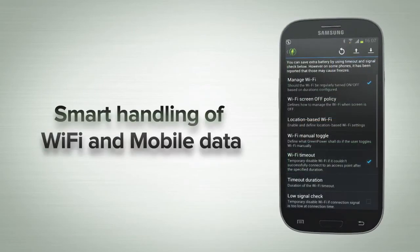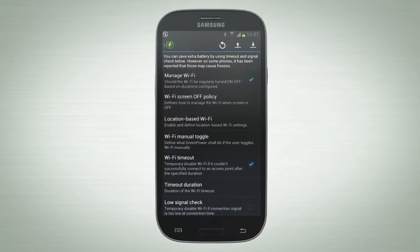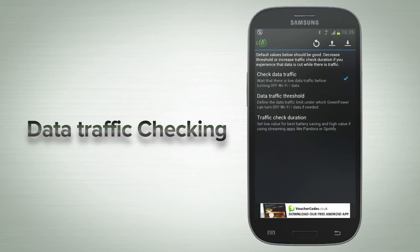GreenPower smartly handles your Wi-Fi, data settings, and more, based on factors such as schedule and signal level. The advanced options allow you to configure this further with many options. Data traffic checking ensures that traffic levels are low before switching off Wi-Fi and data, so you won't get cut off when you need to be online.